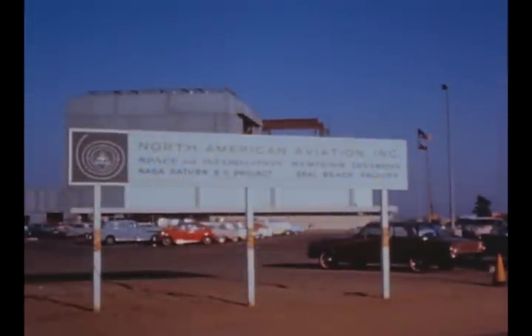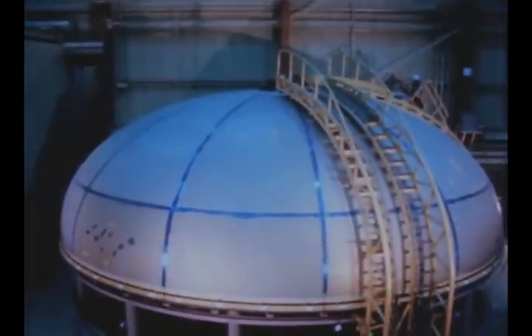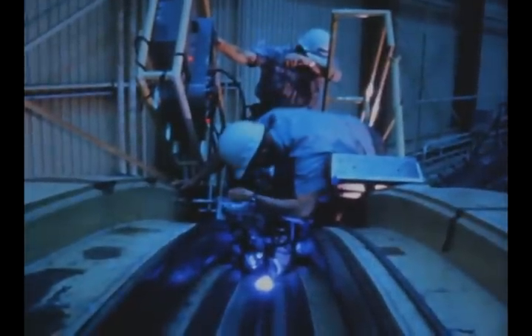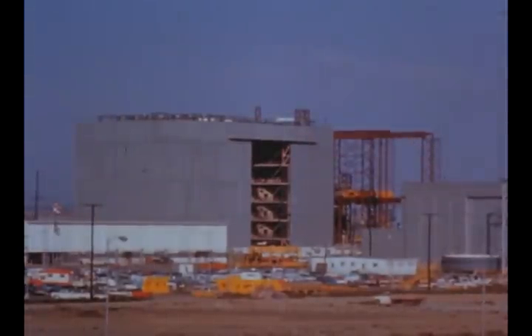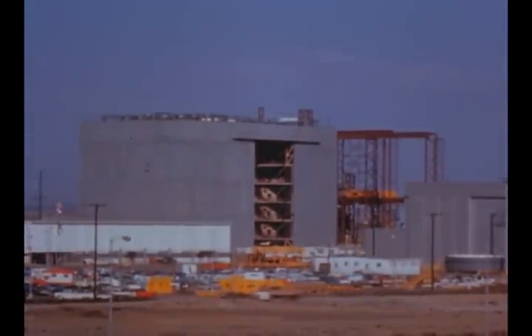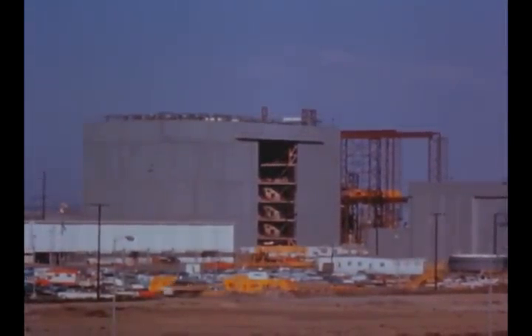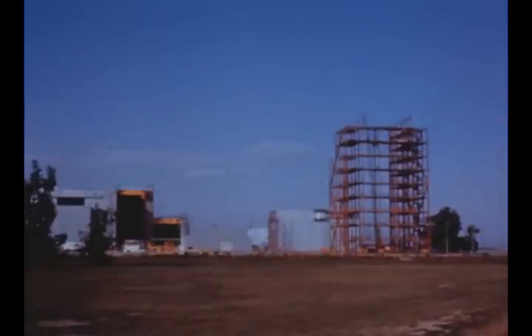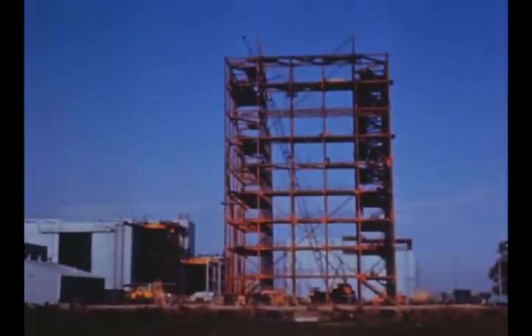At the Seal Beach facility of North American Aviation Space and Information Systems Division, S2 structural test stage assembly progressed this quarter with the aft common bulkhead completed in February. Construction of the vertical assembly and hydro test building at Seal Beach is now more than 80% complete. The structural static test tower is more than 55% complete, with steel frames, stairways, handrails and walkways erected to the 130-foot level.